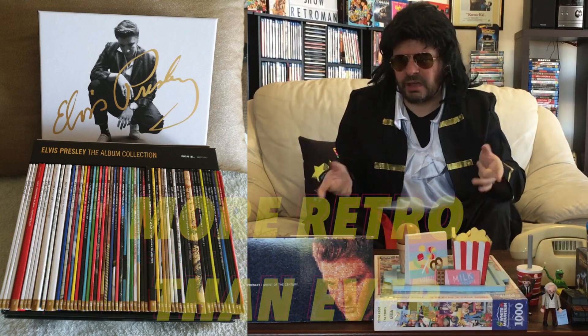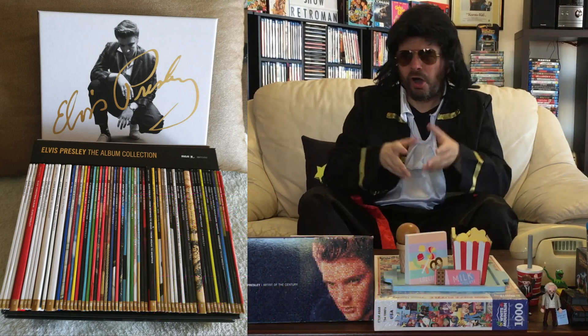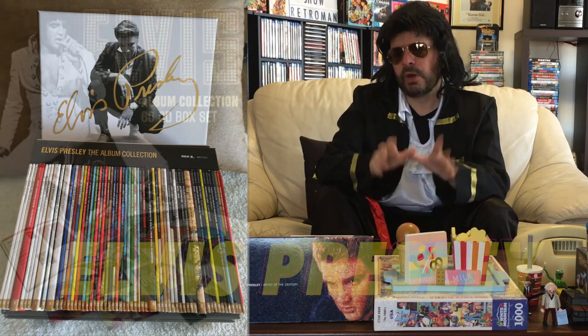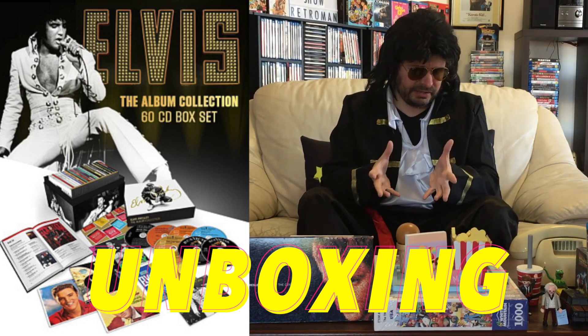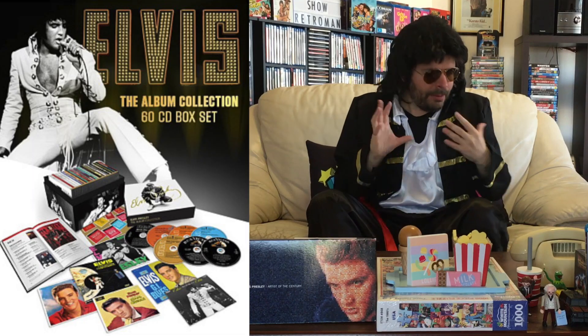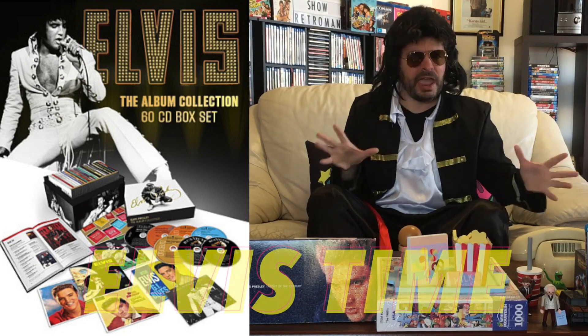Now today I will be going more retro than ever. I will be back with an Elvis Presley episode where I unbox his RCA albums collection. There's 60 albums here guys and also a 300 page hard covered book. I'm all shook up guys on the 80's show because it's Elvis time.